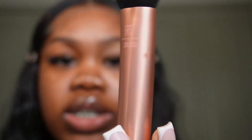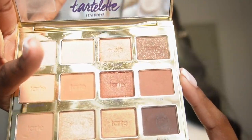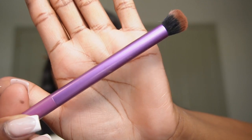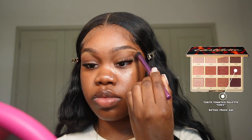I just blend out the rest with my finger, then take a Real Techniques 200 Expert Face Brush and buff out my eyelid. Next is eyeshadow — I'm going in with my Tarte Toasted Palette using this orange-brownish shade and my Real Techniques Deluxe Crease Brush. I'm going up to my brow bone but not covering up the whole highlighted area. That's pretty much it for eyeshadow.